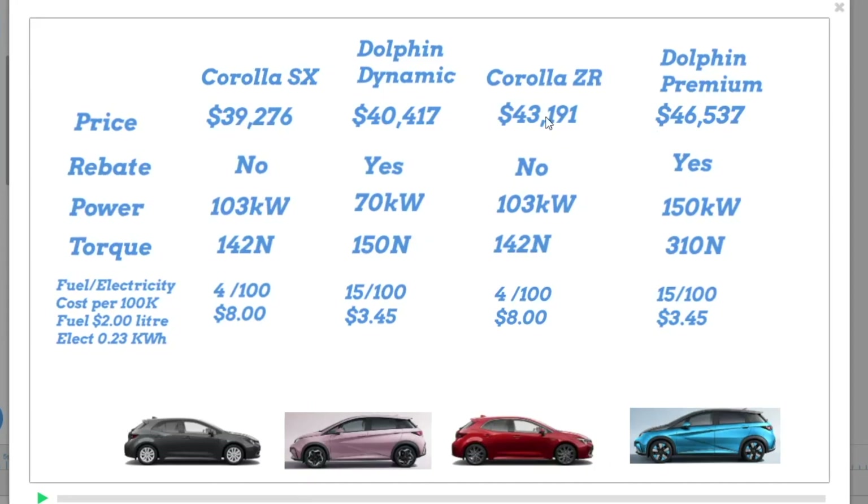The Premium Dolphin is $46,537, while its competitor the Corolla Cedar is $43,191. Again, in Queensland you can get a $6,000 rebate. I'm not sure what the other states are — they tend to be all over the place. I don't think Victoria has anything, and I think New South Wales is $3,000.